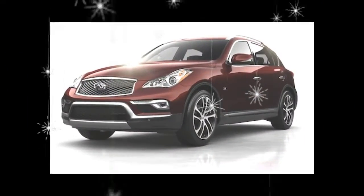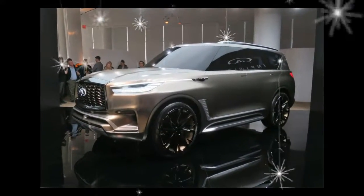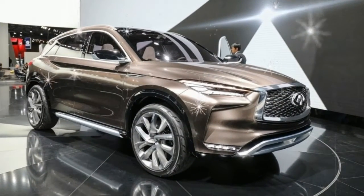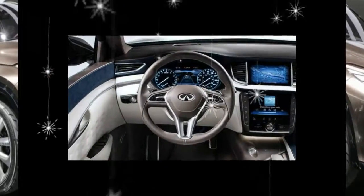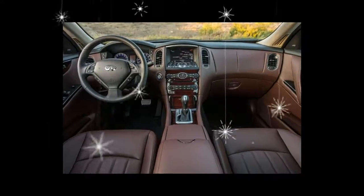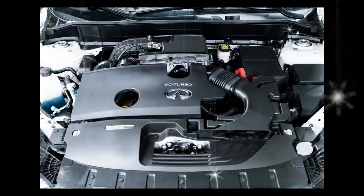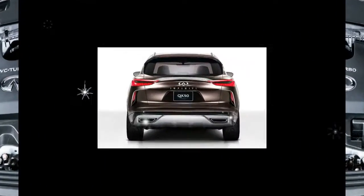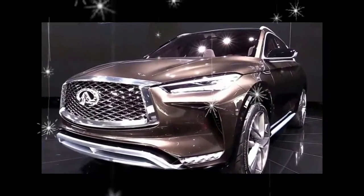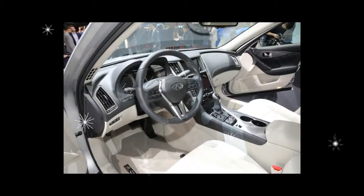Whatever it has been called, the QX50's greatest strengths are mechanical. Specifically, those are Nissan's FM front mid-engine vehicle platform and the VQ series V6 engine. The FM bones that underpin the QX also form the basis for the Nissan 370Z and Infiniti's best-selling sedan, the Q50. Every FM-based vehicle benefits from excellent weight distribution thanks to the engine's placement behind the front axle centerline, and they all use control-arm front and multi-link rear suspension setups — a platform designed to deliver balanced handling and a high-performance driving experience.